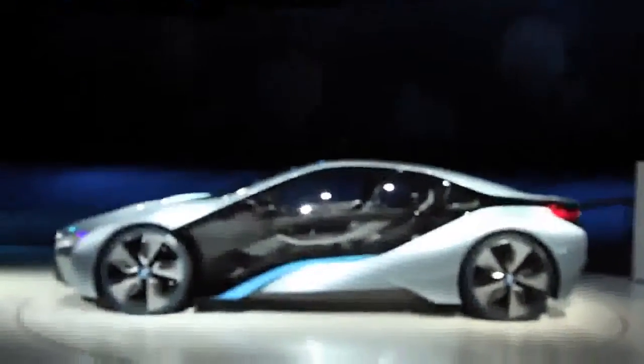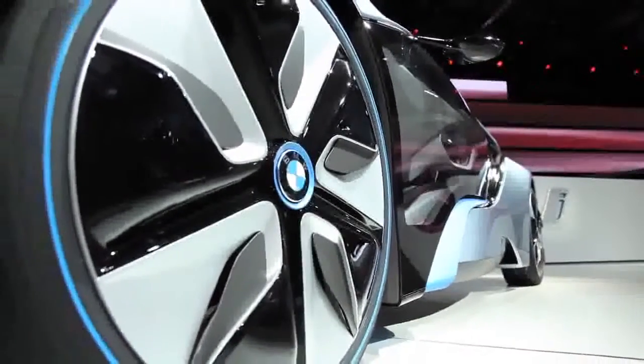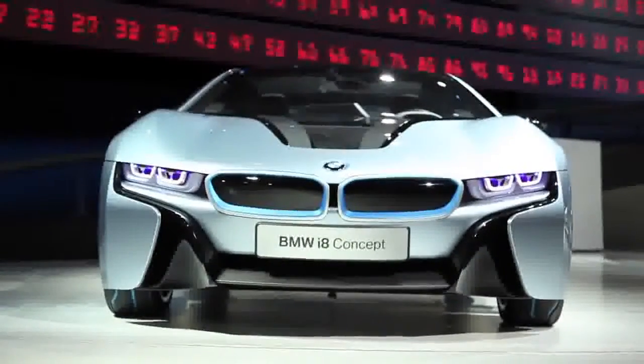This beautiful machine is the i8, BMW's new electric sports car. It's actually a plug-in hybrid electric car, and it's powered by the same electric engine we see in the i3 Concept, but a bit modified. That runs the front axle.